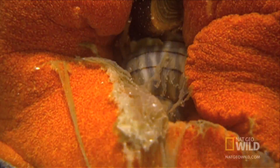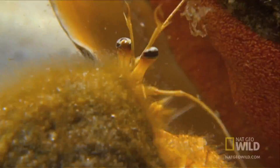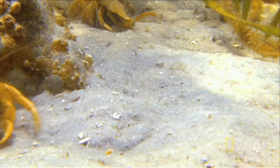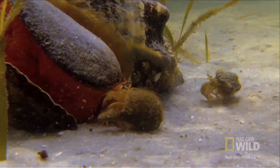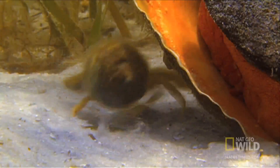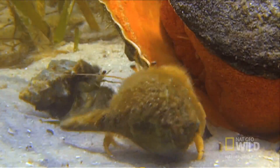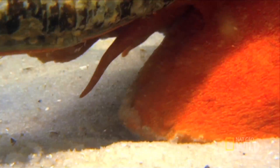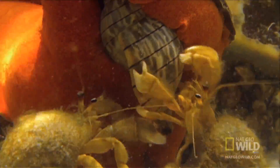The competition is fierce. With the conch ready to release the shell, the housing battle heats up — until one crab decides to jump in and close the deal.